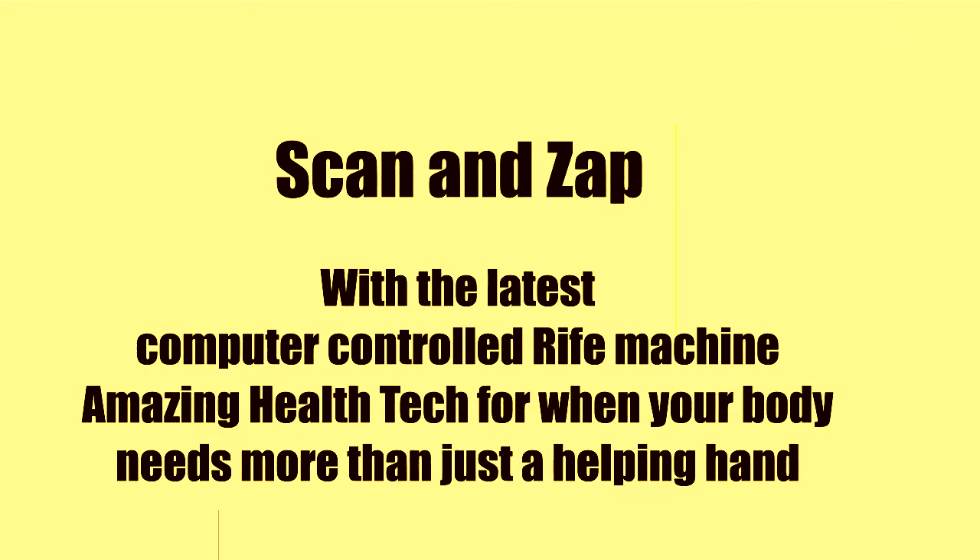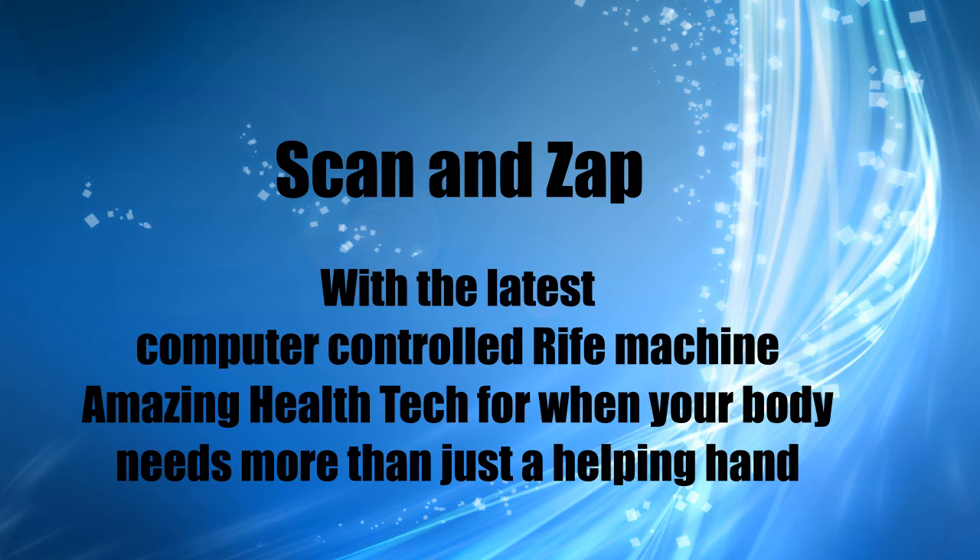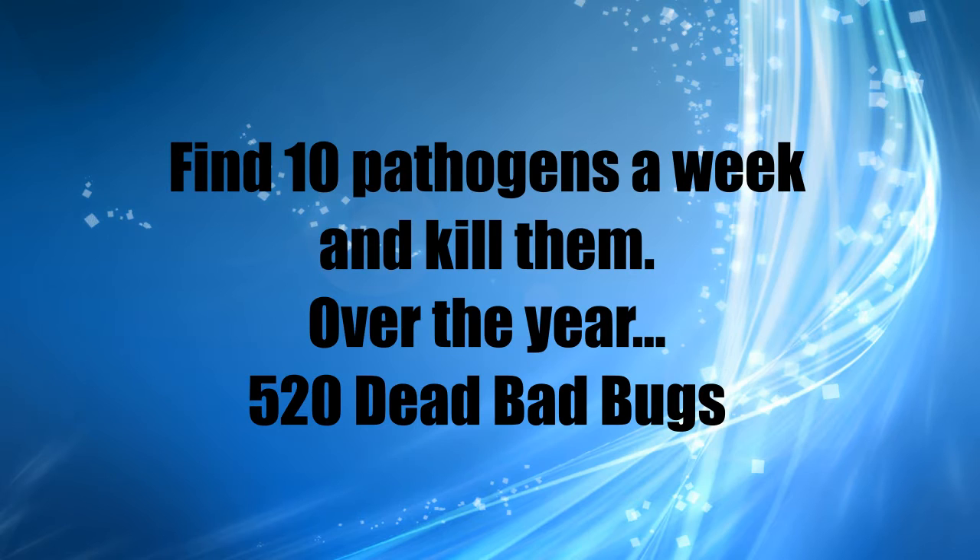Scan and zap with the latest computer-controlled Rife machine. Amazing health tech for when your body needs more than just a helping hand. The idea is to find 10 pathogens a week and kill them. Over the year, that's around 500 dead bad bugs.